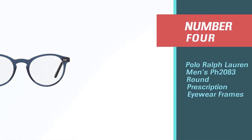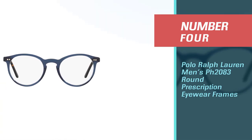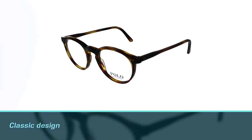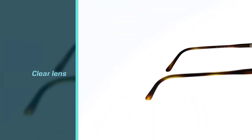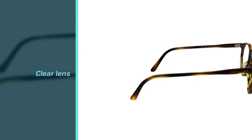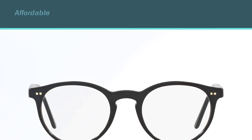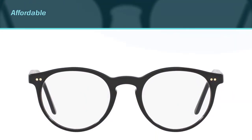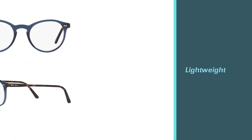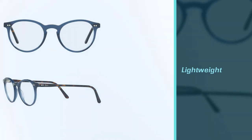Number 4: Polo Ralph Lauren Men's PH2083 Round Prescription Eyewear Frames. The glasses consist of thick round tortoise frames and the quality material used helps to improve the appearance of the wearer. The manufacturer only uses the finest materials and they also offer prescription glasses. The eyeglasses feature lenses that can help you enjoy clear vision while bolstering your confidence. Each pair comes with a case to protect your glasses against scratches and damage, and a cleaning cloth.